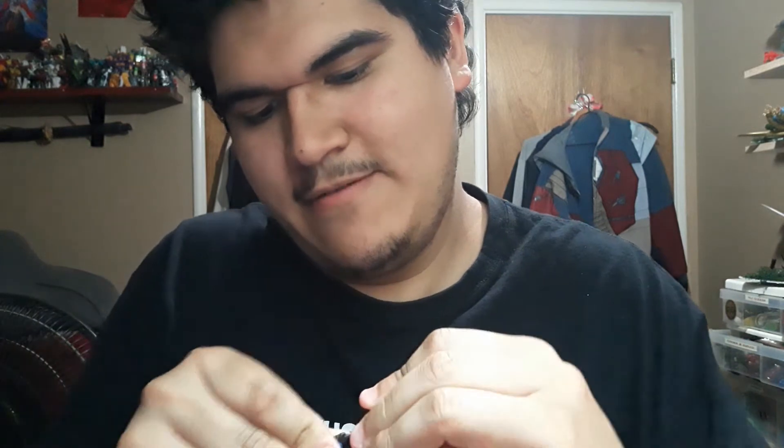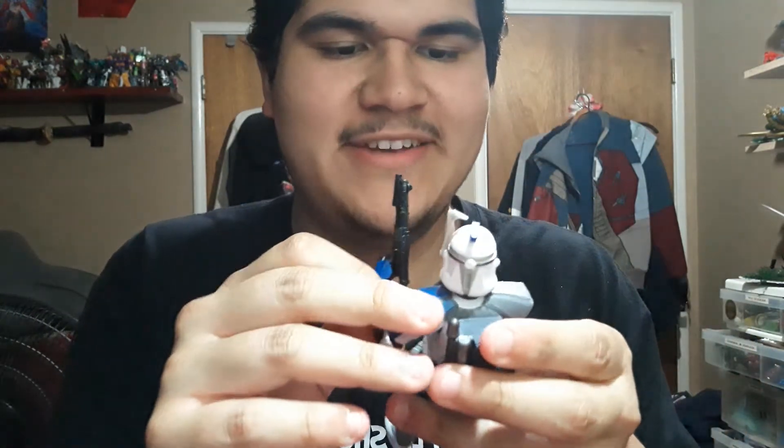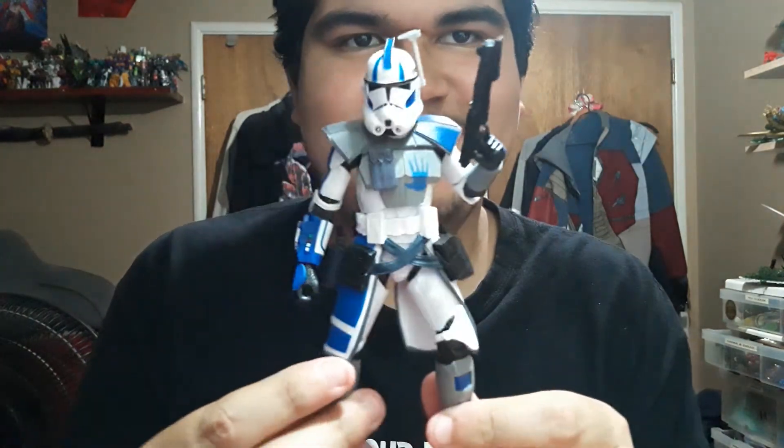Then we'll get his helmet on, load up the carbine. There we go. Oh, that looks nice. Man, oh man, have I waited. The clones were the best army that the Galaxy of Star Wars had ever seen. Look at that — that's just magnificent.